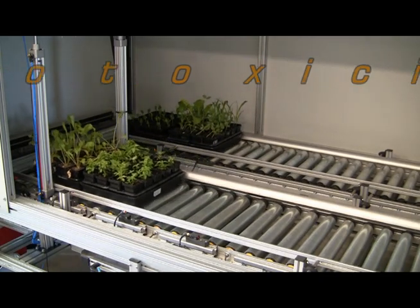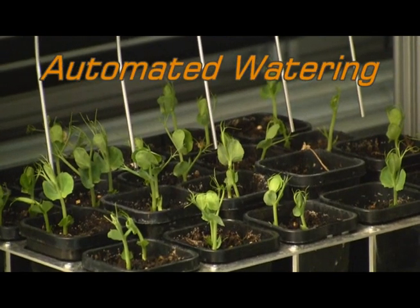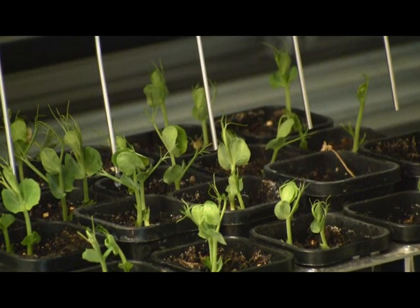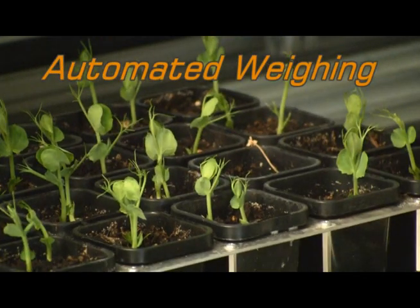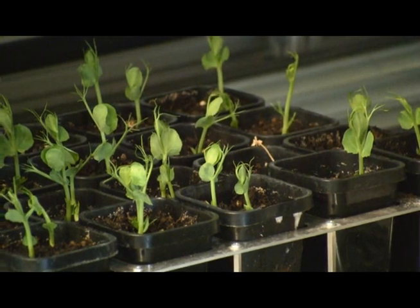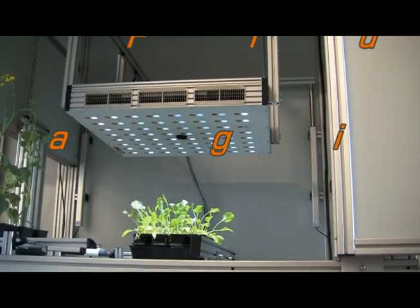The PlantScan is a self-contained system in which the plants may be subjected to various environmental challenges. An automated watering system allows the user to provide each plant with a precise amount of water, either to impose drought stress of different duration and severity, or to ensure water sufficiency. The watering station is combined with a weighing station, so that plants may be watered to a constant weight if required.